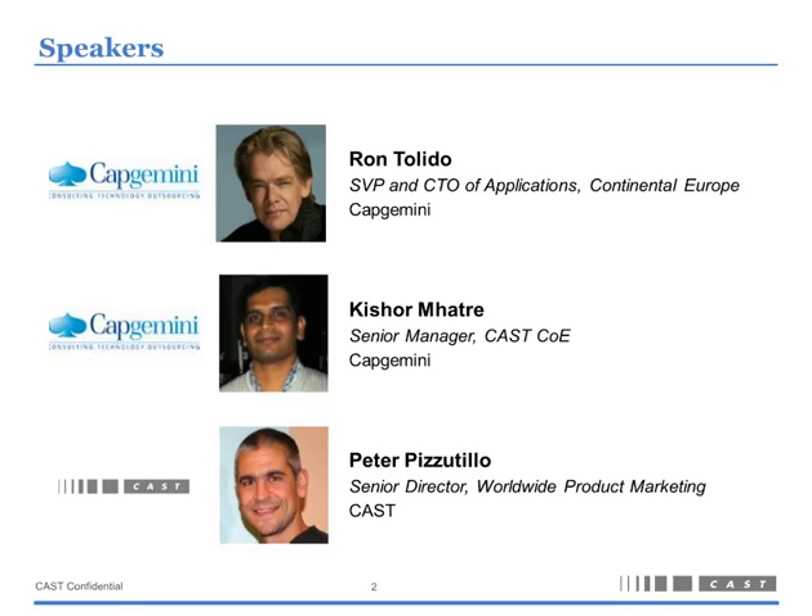I want to quickly introduce the two other speakers. Our first speaker of the day will be Ron Toledo. He's the Senior Vice President and CTO of Applications for Continental Europe for Capgemini. He's a well-published author and columnist with a blog on CTO blog and slow movement. He also writes for Software Release Magazine and .NET Magazine, as well as a couple of books, including Object-Oriented Modeling and C++.